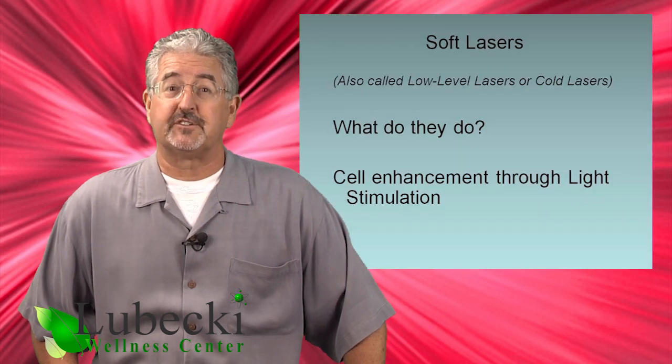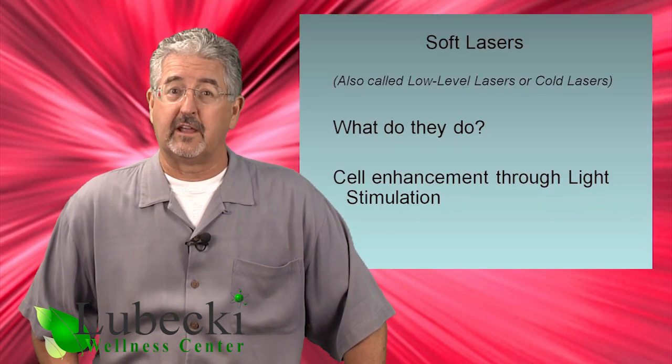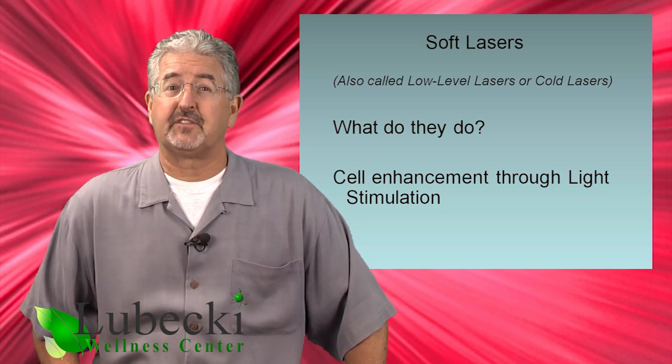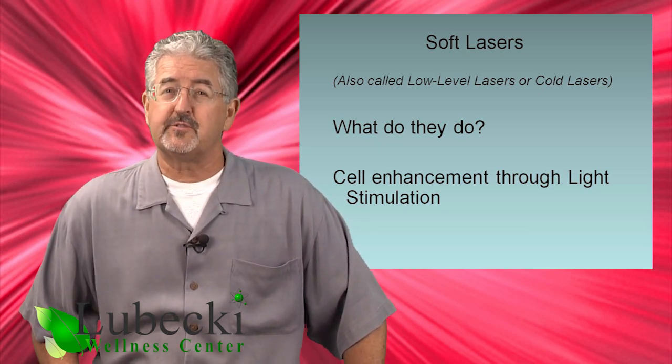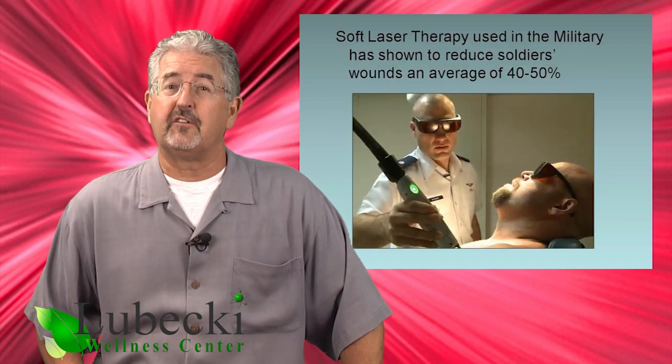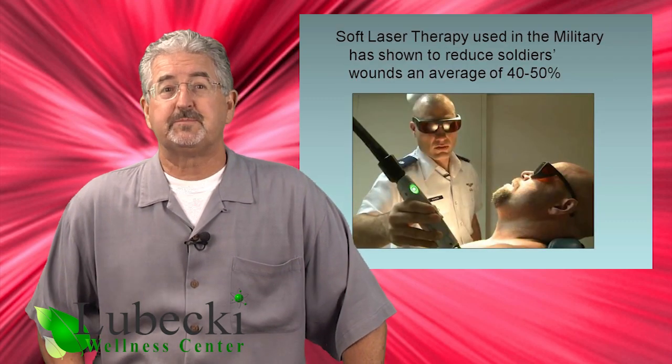In this segment we will discuss one of the most exciting new technologies being used today: the soft laser, also called the low-level laser or the cold laser. Soft lasers use light to stimulate cells in the body, and pretty dramatic changes can occur. Even the military now uses soft lasers out in the field to speed up the healing of soldiers' wounds.